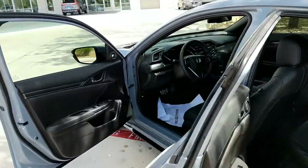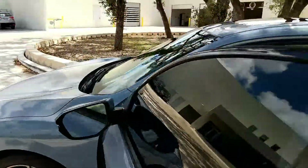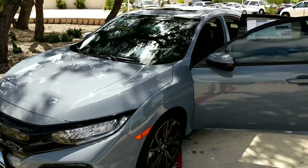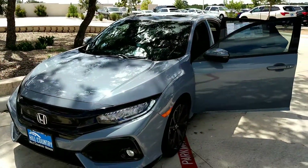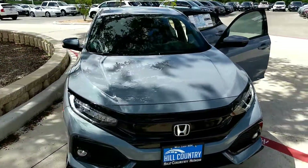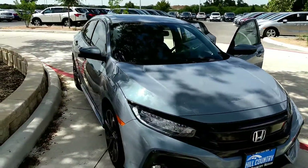I just wanted to make this video and show you that we have the car right here available for you. You might have questions, so feel free to contact me at 210-457-5500, or you can also reach me at my cell phone, area code 424-346-2667.